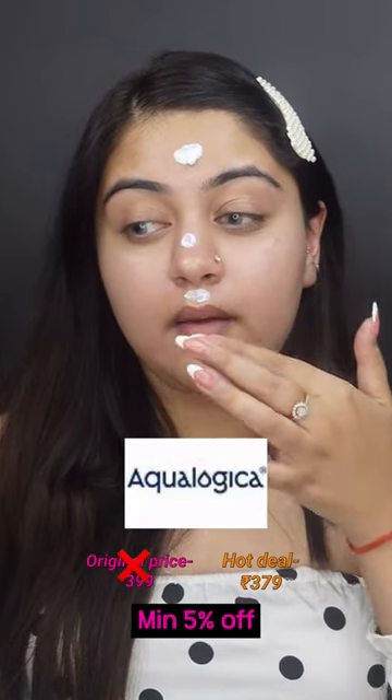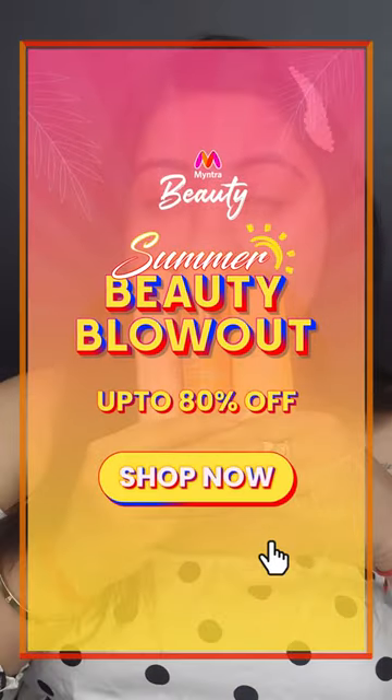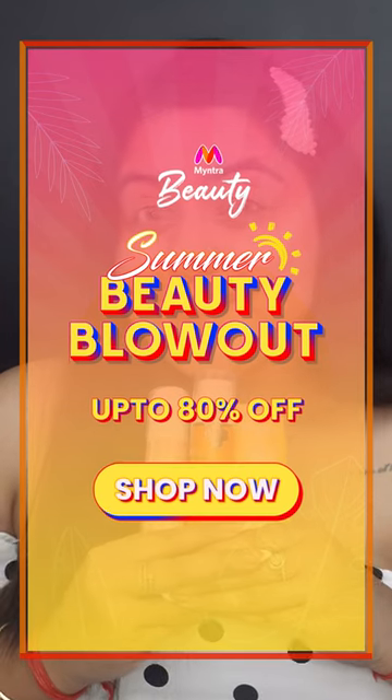Then we have Aqualogica Radiance Plus Dewy Sunscreen — it's perfect for dry skin type. I absolutely love these sunscreens and this is the best time to grab all of these, so go and get yours right now.